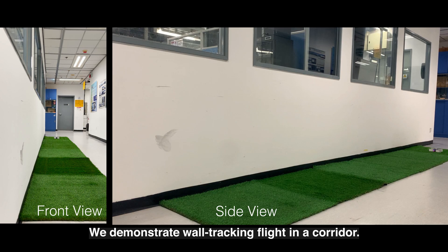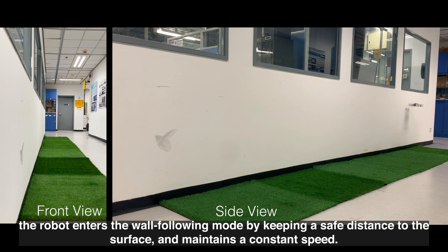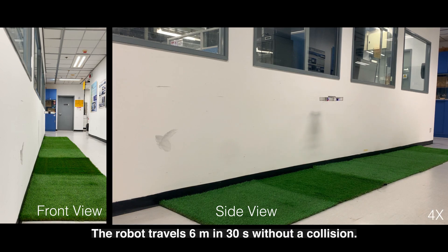We demonstrate wall-tracking flight in a corridor. When a surface is detected, the robot enters the wall-following mode by keeping a safe distance to the surface and maintains a constant speed. The robot travels 6 meters in 30 seconds without a collision.